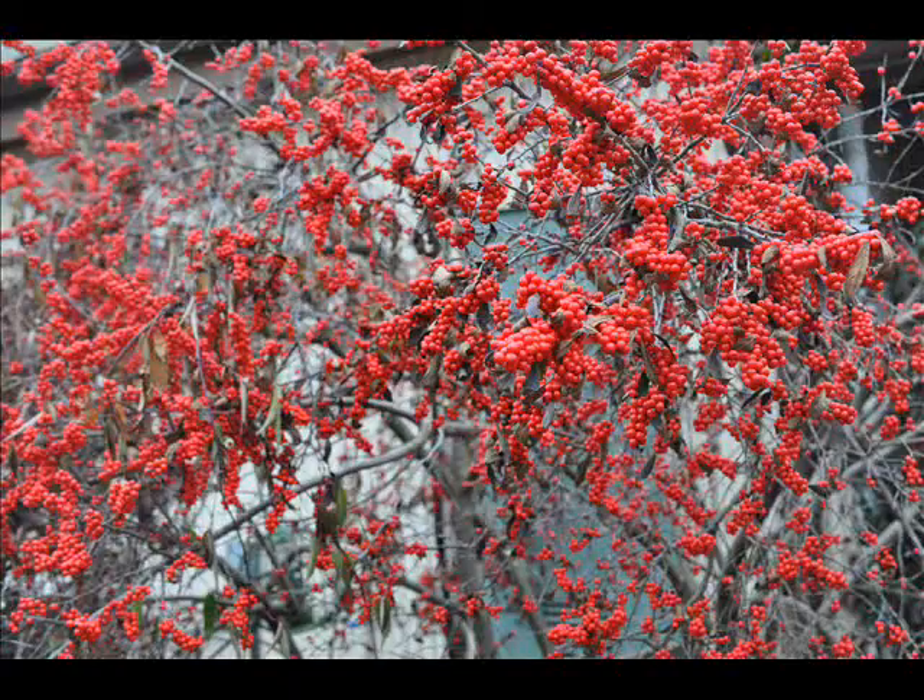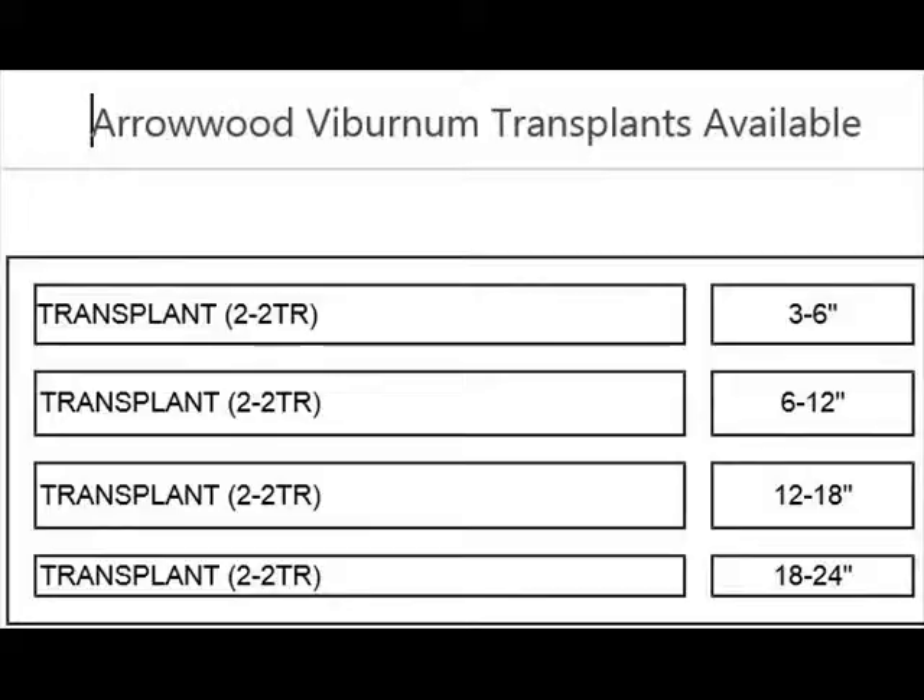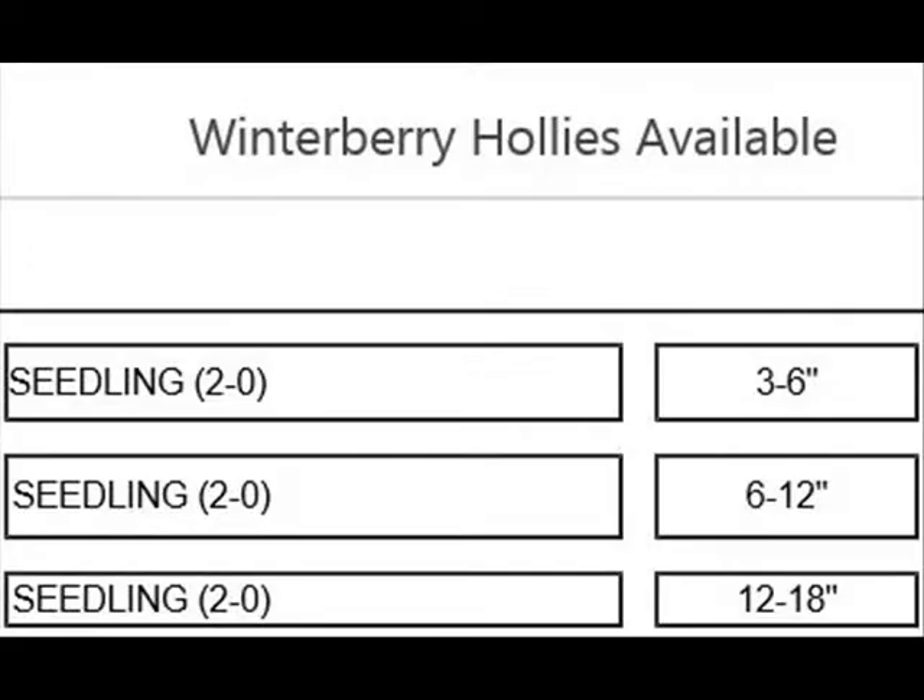We have them around our house and they do very well. And by the end of the winter, there's virtually no berries on them because the birds eat them all. We have viburnums and winterberry hollies — we sell them in bare root.